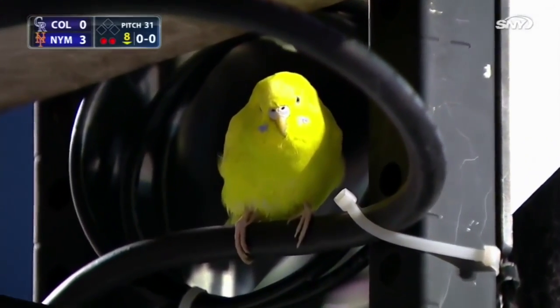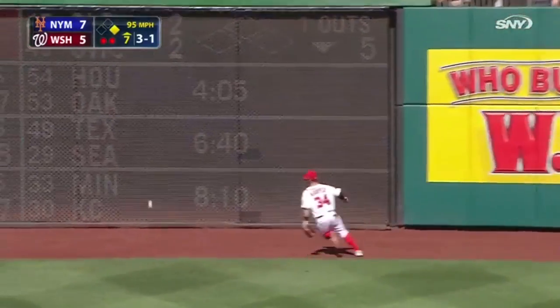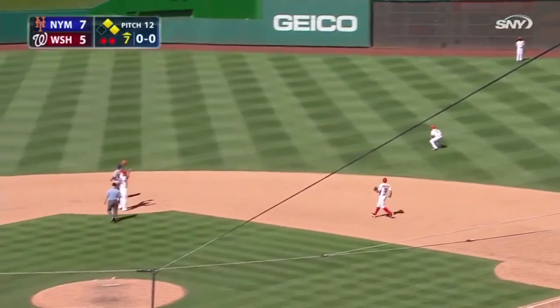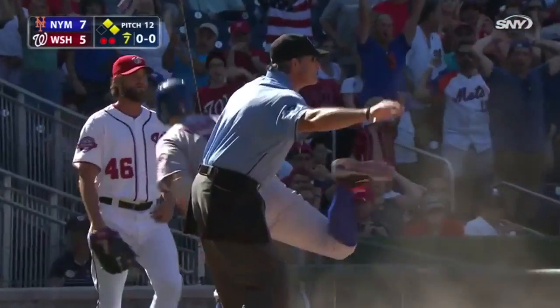The rally parakeet lives! And Cespedes drives one to right-center — Harper races over, it's over his head and up against the wall. He's going to third, he's being waved home. The relay throw by Rendon to the plate — right slides — he's safe! Eight to five, New York.